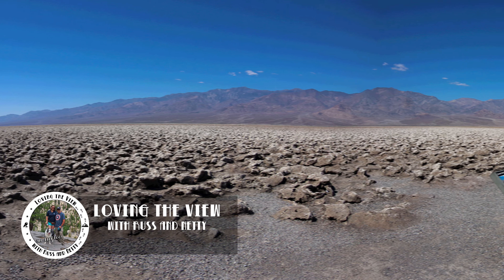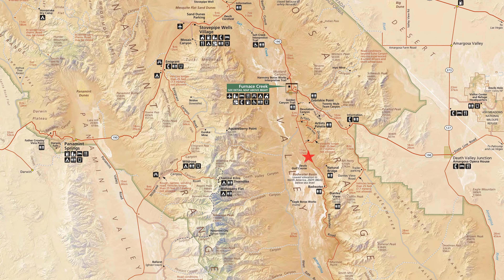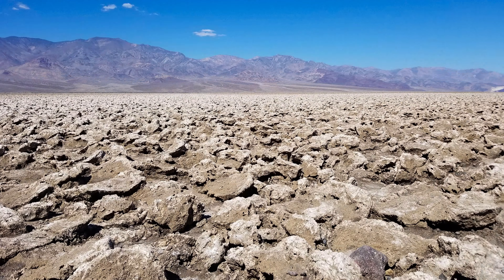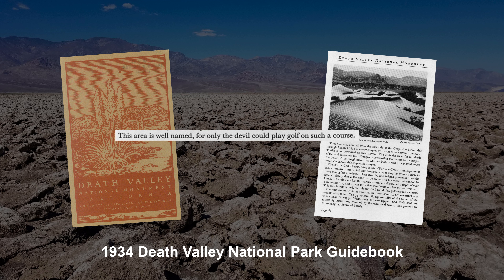The Devil's Golf Course is an immense area within Death Valley that is located just south of Furnace Creek, and is made up of dried salt deposits that got their serrated and jagged shape by the forces of wind and rain. This area got its name from a 1930s national park guidebook that stated this area is so rough that only the Devil could play on such a course.